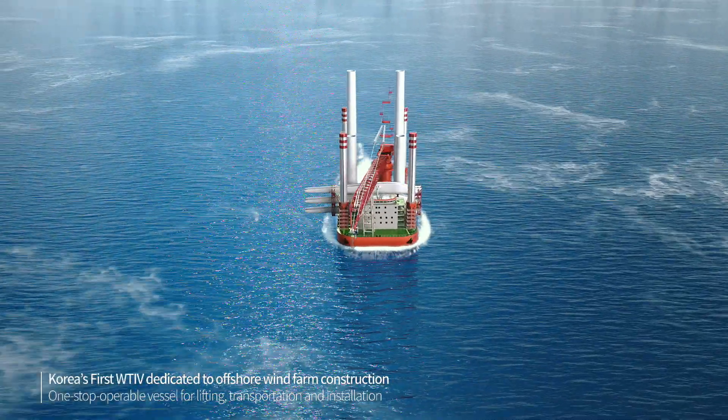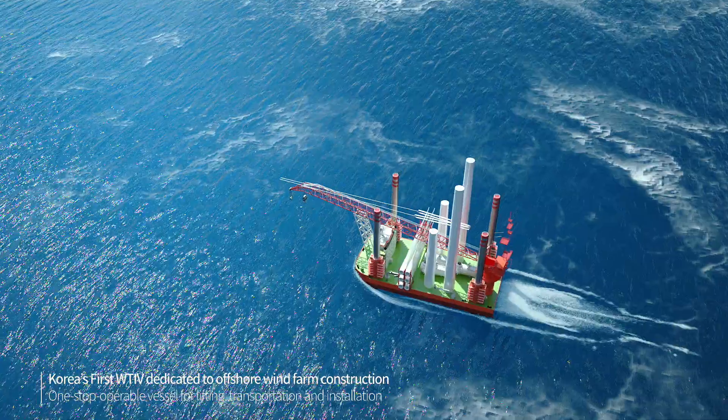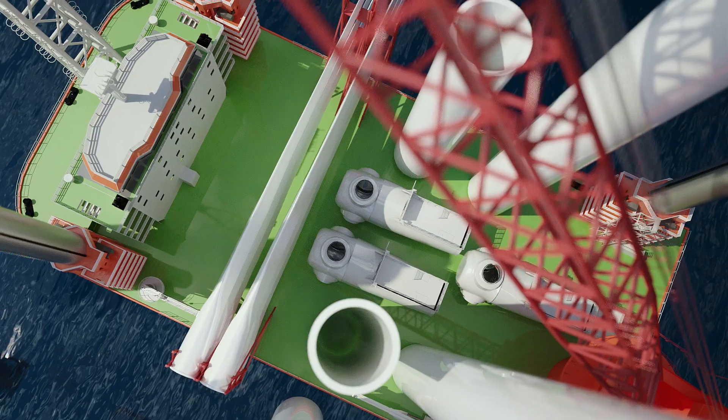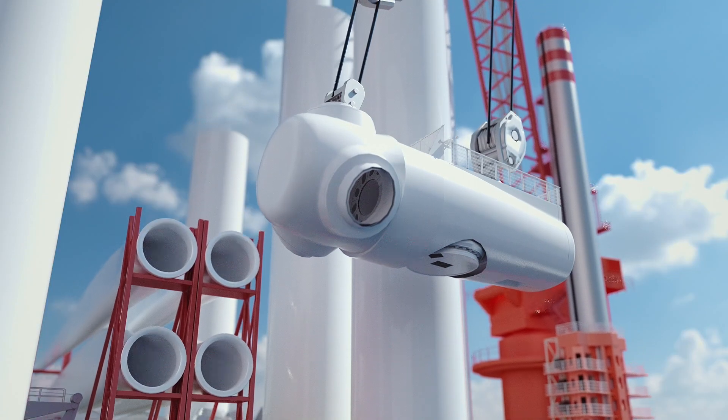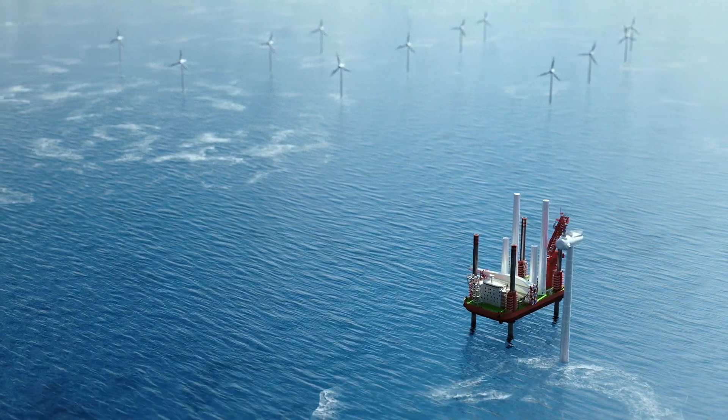The Frontier is Korea's first WTIV dedicated to offshore wind power construction. By this one-stop operable vessel, offshore wind farms can be built efficiently and quickly anywhere in the world, as well as in Korea.